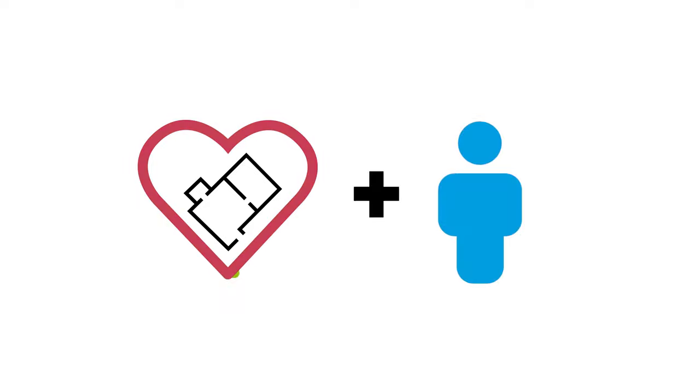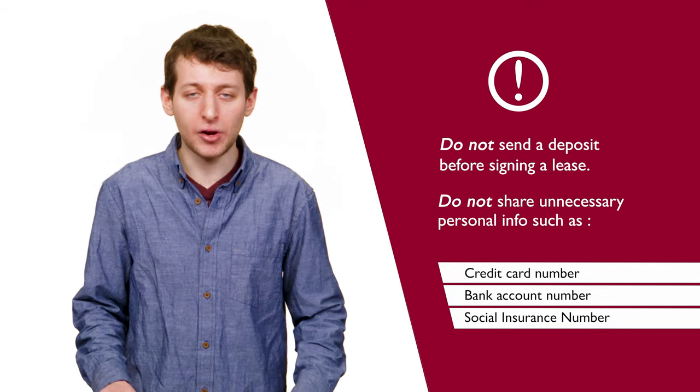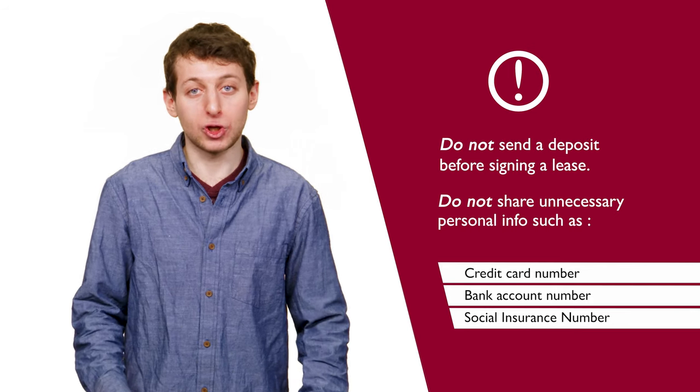Now that your apartment hunting is done and you think you've found the one, it's important to know what acceptable leasing practices are to secure your apartment. For example, you should never be asked to send a deposit before you've signed a lease. And you're certainly not required to share any unnecessary personal information with the landlord, such as your credit card numbers, your bank account number, or your social insurance number. For help navigating all the ins and outs of the Montreal apartment scene, you can always contact Concordia Student Union's off-campus housing and job bank.